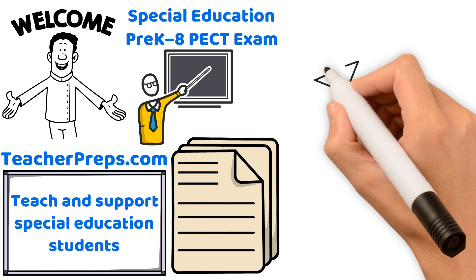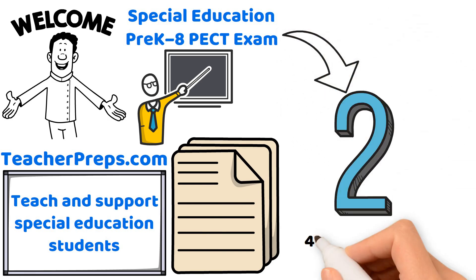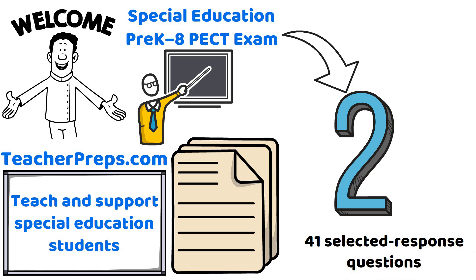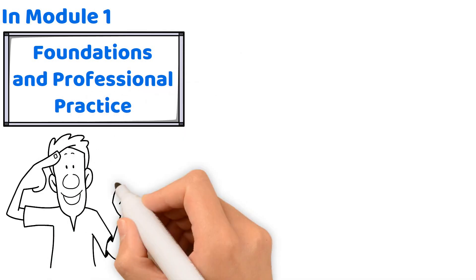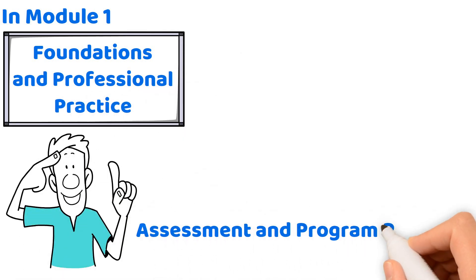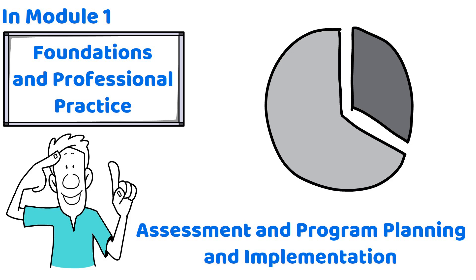The Special Education Pre-K-8 PECT exam is divided into two modules, each with 41 selected response questions. In Module 1, you'll be assessed on Foundations and Professional Practice, Understanding Students with Disabilities, and Assessment and Program Planning and Implementation. Each area makes up a third of the module's score.